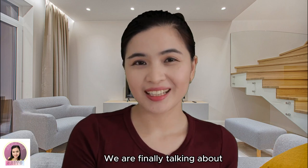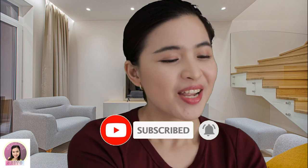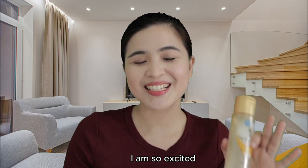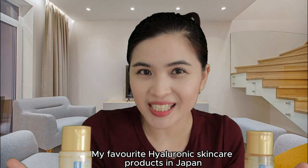Oh my god, we are finally talking about Hada Labo skincare. Here they are! I have been meaning to do a video about the Hada Labo lotions and milk emulsions. I am so excited. Let's dive in — this is something I've been meaning to review on my channel for a while now because these are my favorite hyaluronic skincare products in Japan.